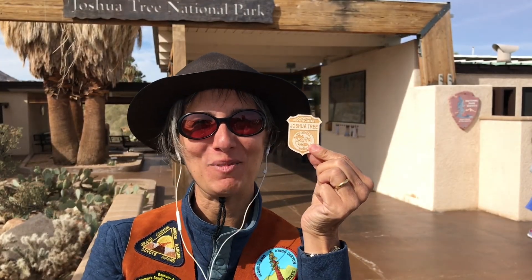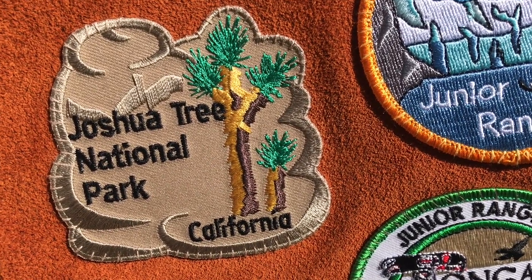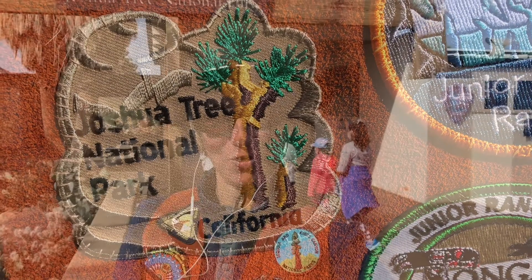Then you earn a little Junior Ranger badge. In our family, we purchase a National Park patch every time my daughter completes a Junior Ranger booklet so she has a memory of all the places she's been. You can see that this is the patch for Joshua Tree National Park — it has Joshua Trees on it, which is pretty cool. Before we head out to explore, make sure you have your hat, a canteen full of water, sunscreen, your Junior Ranger booklet, and park map.